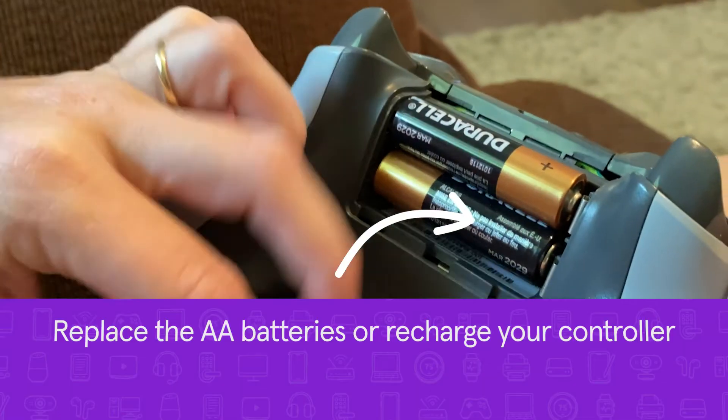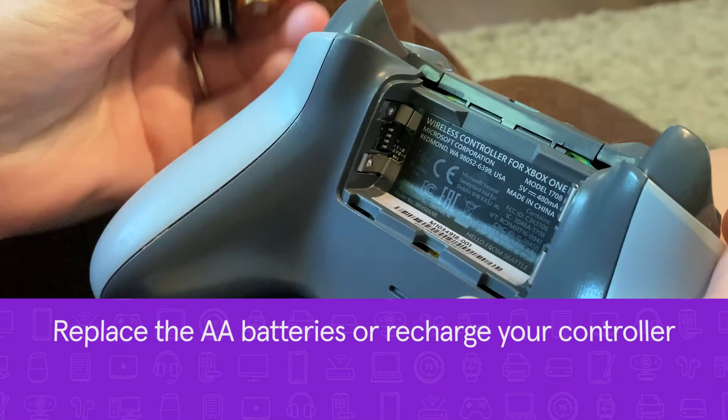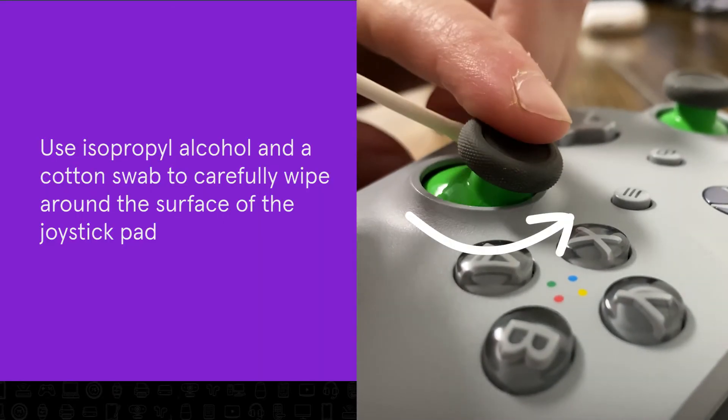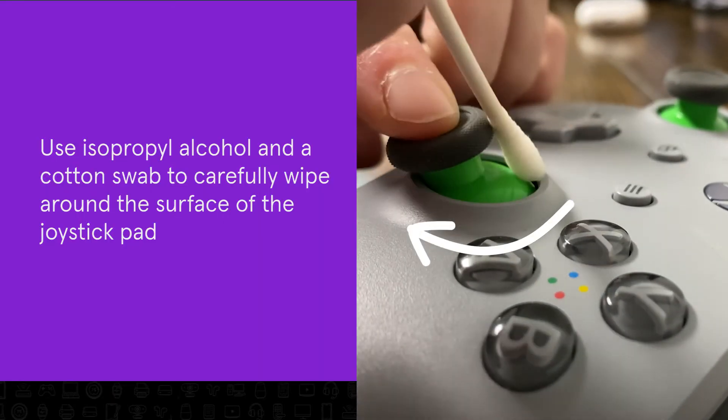Replace the batteries or juice up your rechargeable controller. Clean the joystick pad with a small amount of alcohol and a cotton swab. Push and hold the joystick to each side, one at a time, to clean all areas of the pad.